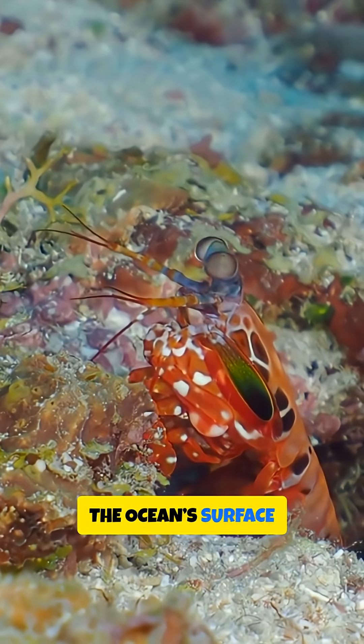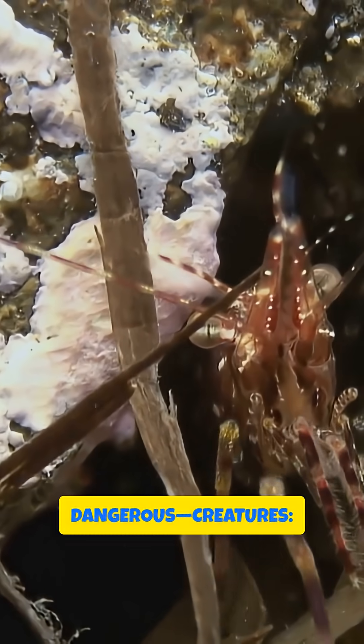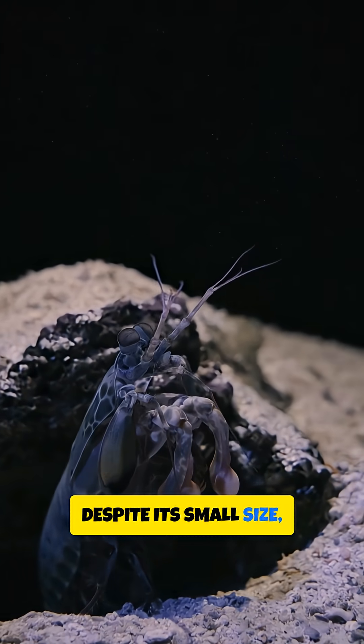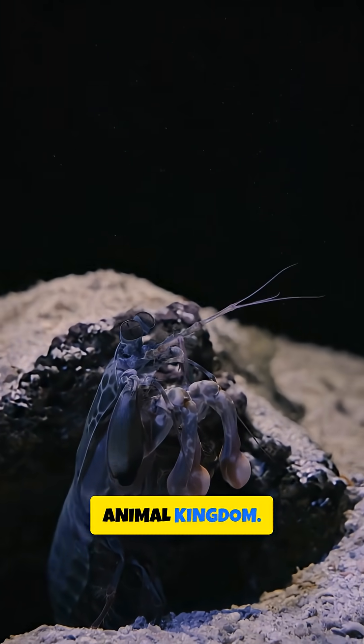Deep beneath the ocean's surface lives one of nature's most extraordinary and dangerous creatures, the mantis shrimp. Despite its small size, this colourful marine predator packs one of the most powerful punches in the animal kingdom.